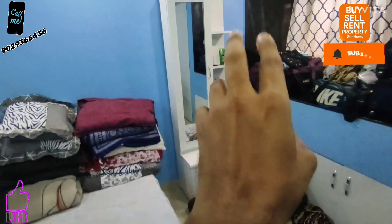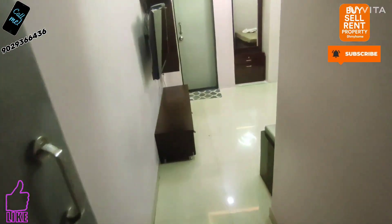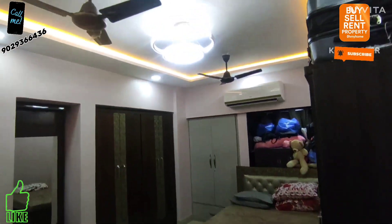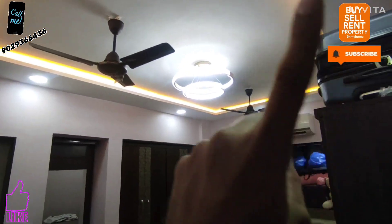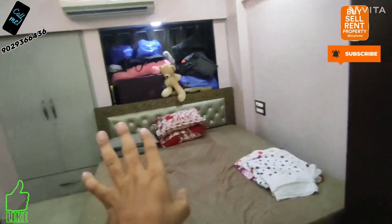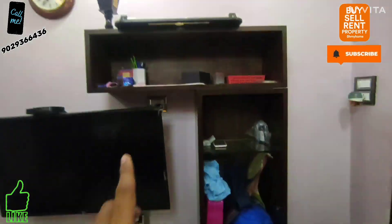And on the right we have the biggest size master bedroom. Let me show you the size — it is quite impressive. Good work on the flooring. Wardrobe space is given and everything will be as it is. In front is the dressing room area.